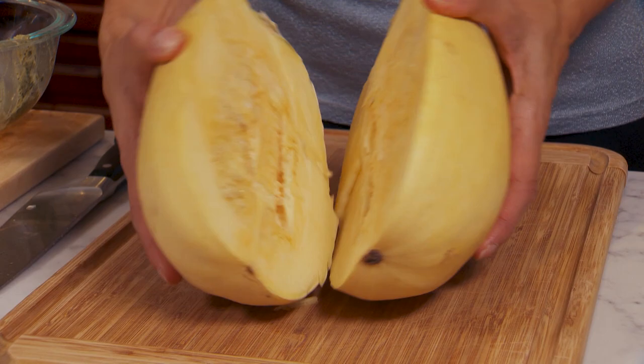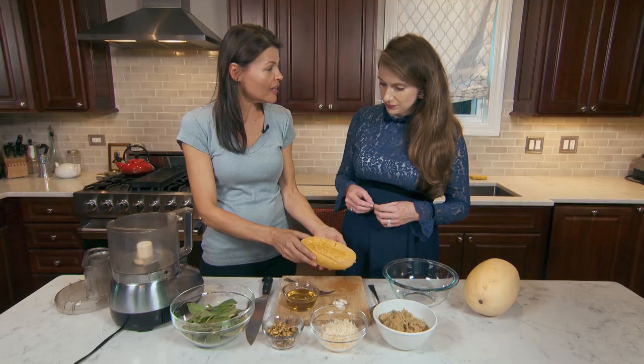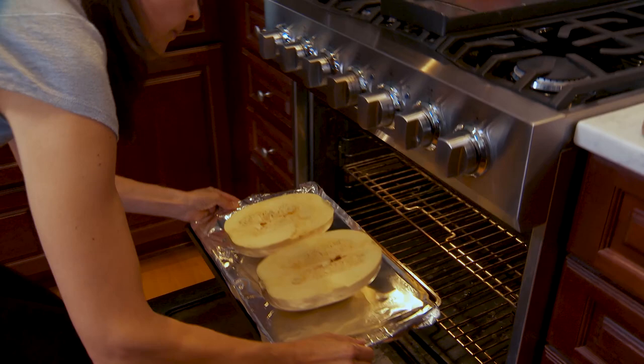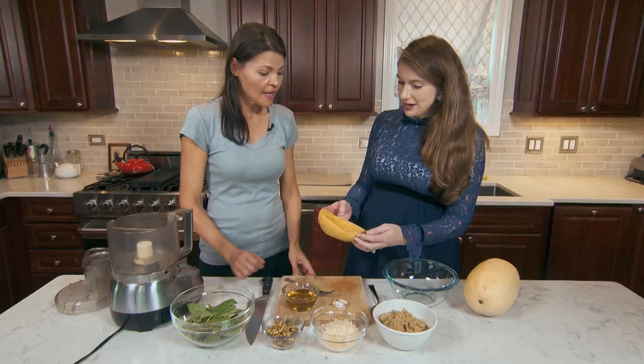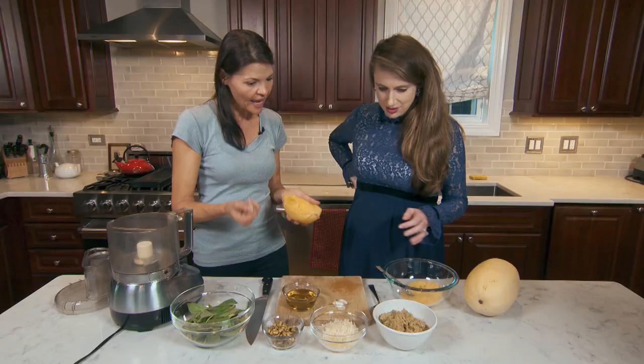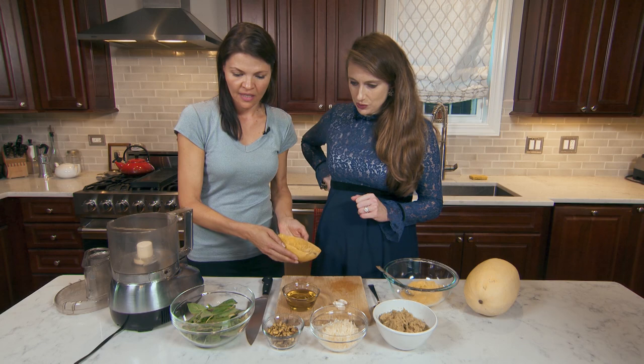All right, so let's start with the first step — the spaghetti squash. Spaghetti squash is so easy to make. You just cut the spaghetti squash in half and put it in the oven at 400 degrees, covered with a little piece of tin foil to get it roasted well. Now you just scoop out the spaghetti squash, which looks a lot like spaghetti, and put it right in this bowl. Super easy to do.